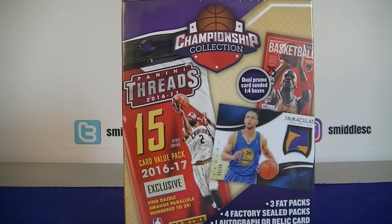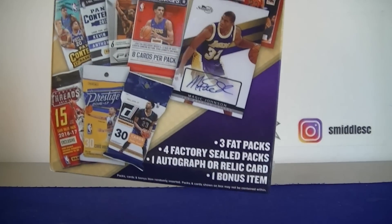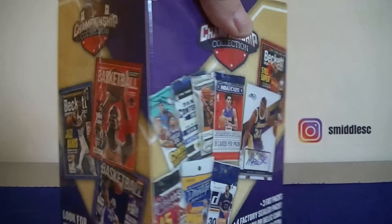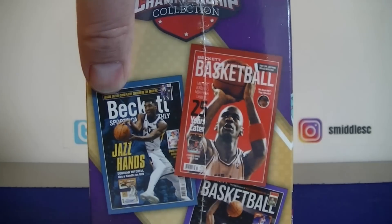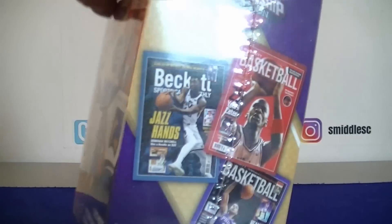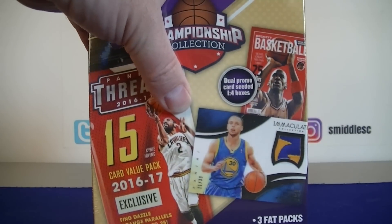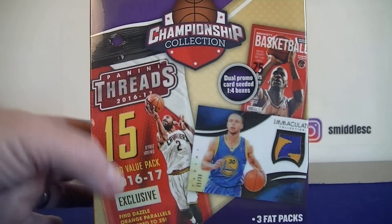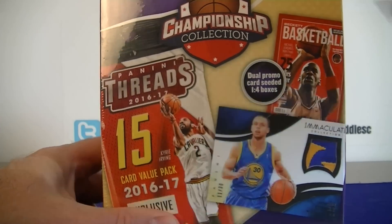Hello everybody, Samosi back again with another championship collection box basketball box, picked up at Walmart. Surprised to see it restocked — it was the only one there. I've opened up several of these. You do get three fat packs, four sealed packs, one auto rally card, and one bonus item. In one in four boxes you get dual cards — I really want the Jordan and LeBron one. I've hit two Ben Simmons ones so far. There have been some nice hobby packs coming out of them — prisms and contenders. I hit a Crowder auto in my last one.